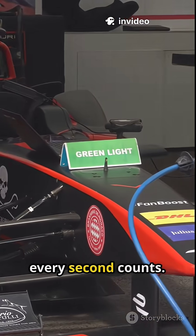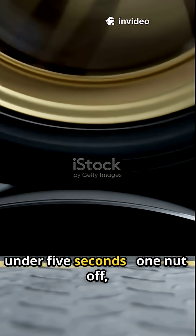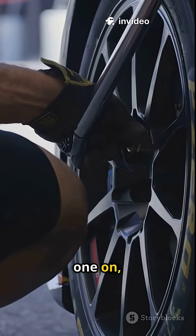In motorsport, every second counts. Center locks let pit crews swap tires in under five seconds. One nut off, one on, done.